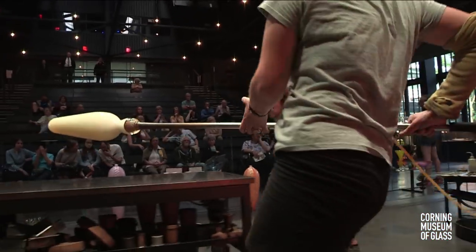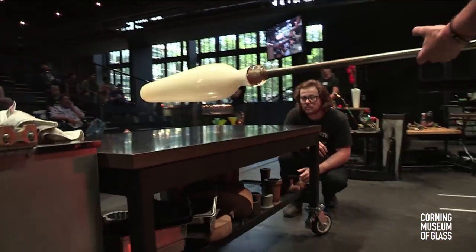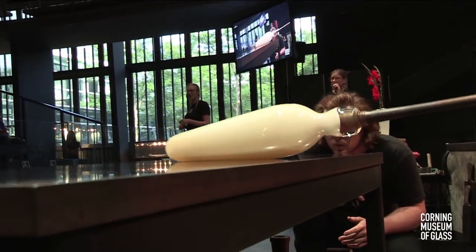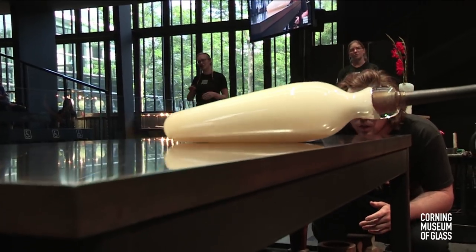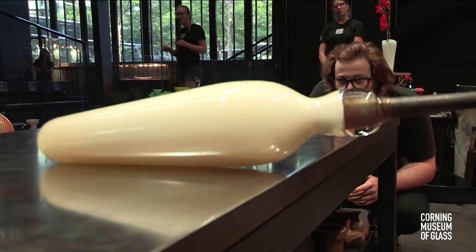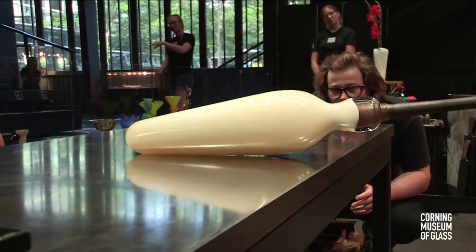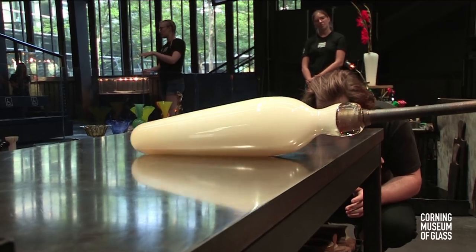She has a tube on the end of the blowpipe and she's holding the pressure in the glass. She can also blow into the glass while marvering. As long as she rolls in an even form and holds the same angle constantly, she can blow and inflate the glass, get a really nice clean line, and force the bubble just slightly taller. The marver is also cooling those edges down, so the air has nowhere to go except to the tip of the bubble.